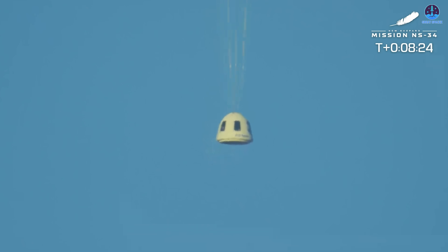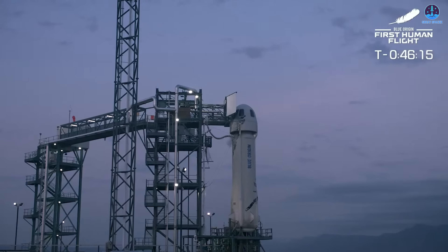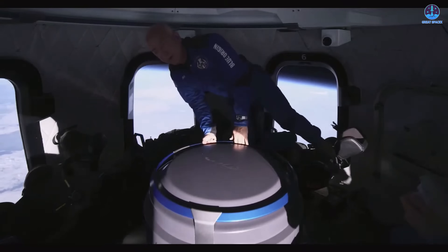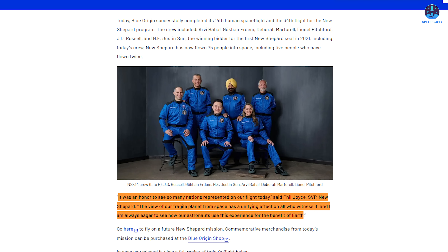Though New Shepard flights often carry wealthy adventurers or celebrities, this time the spotlight fell on Justin Sun, the 34-year-old founder of the Tron blockchain platform. Sun had originally secured a seat on New Shepard's first crewed flight in June 2021 by bidding $28 million USD — an auction win that coincided with the spacecraft's historic maiden human voyage on the 20th of July 2021, the 52nd anniversary of Apollo 11's lunar landing. That flight carried Jeff Bezos, his brother Mark, aviation trailblazer Wally Funk, and Dutch student Oliver Damon. Scheduling conflicts prevented Sun from joining them at the time. In a post-flight statement, Phil Joyce, Blue Origin's Senior VP of New Shepard, reflected on the mission's international flavor: 'It was an honor to see so many nations represented on our flight today. The view of our fragile planet from space has a unifying effect on all who witness it.'